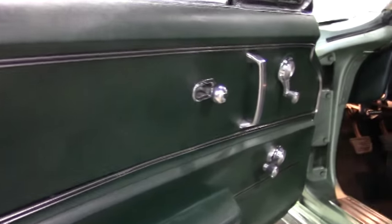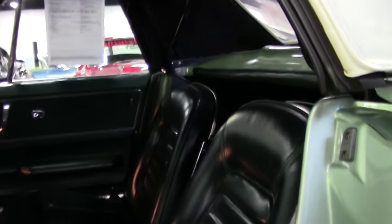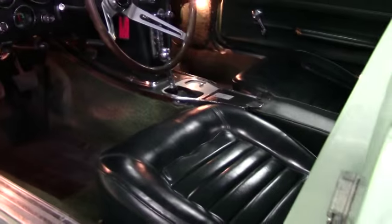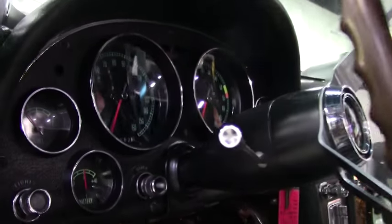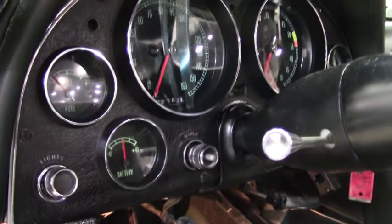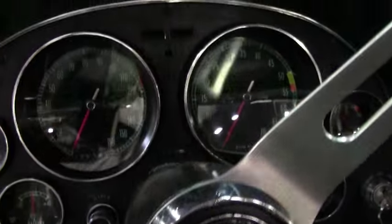All the gauges have obviously been redone recently — very clear, very good shape. This is a four-speed, and all of the dash has no cracks. The steering wheel, all the seats, and seat belts are all in good shape.